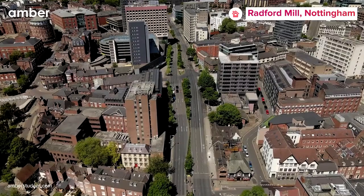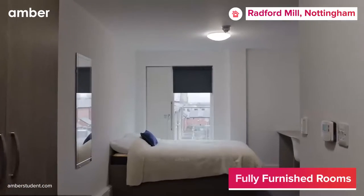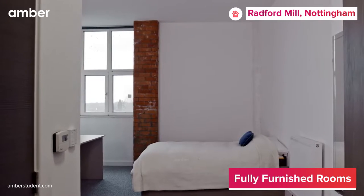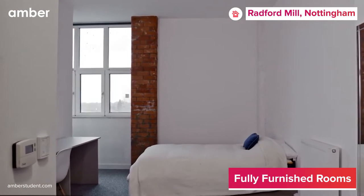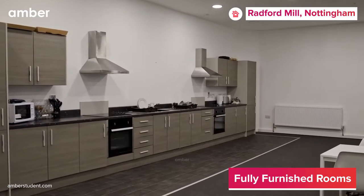Welcome to Radford Mill, situated in one of the vibrant yet peaceful neighborhoods of Nottingham. Radford Mill offers a wide range of studios, en-suite and non-en-suite rooms. All the rooms here are well furnished with a comfy bed, spacious wardrobe, a Wi-Fi enabled study area and plenty of storage space.